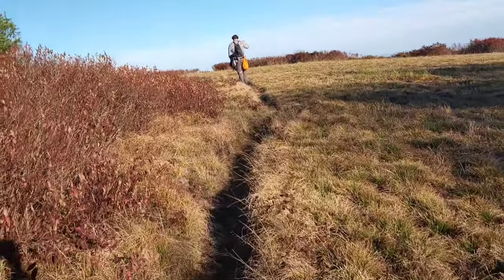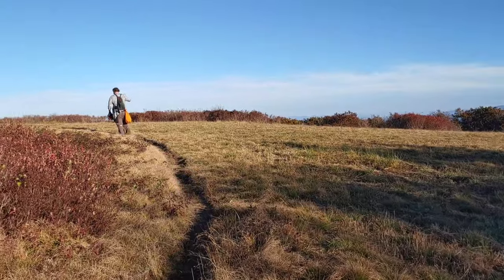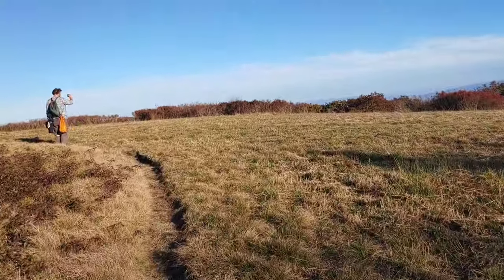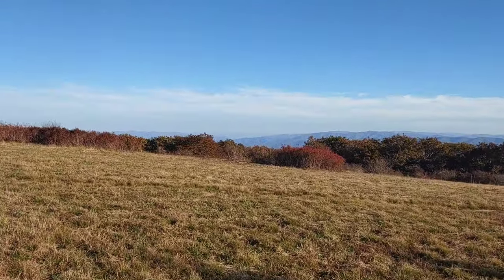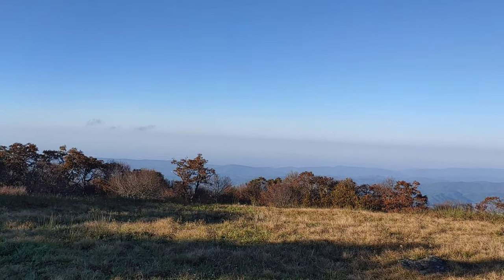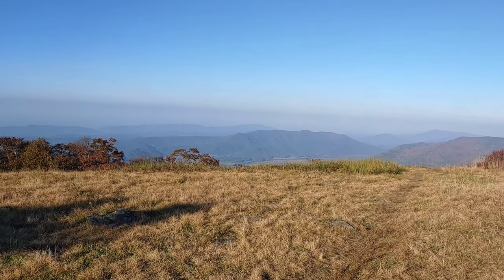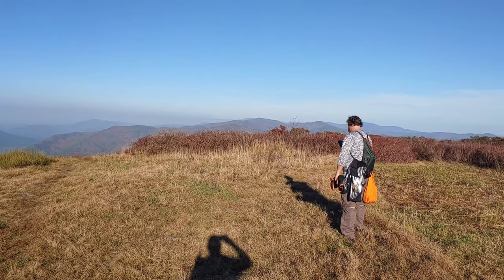Rolled into camp a little bit ago and decided to come up here to the Bald. That was a heck of a climb out of the camp at Sheepton Gap. Man, this is beautiful - holy cow. Going to do a quick 360 up here on the bald. It is beautiful. Well worth the climb. Good trip.